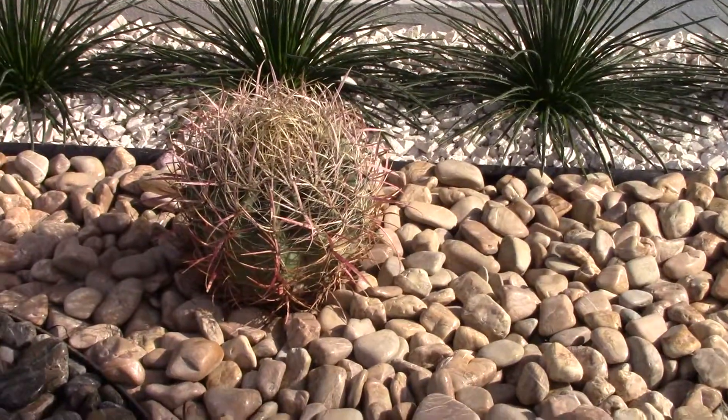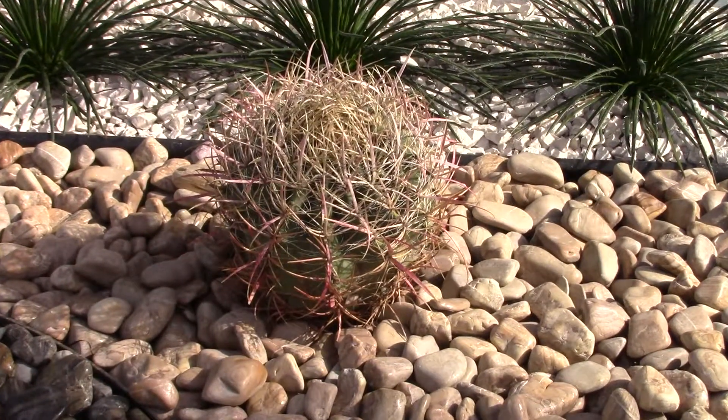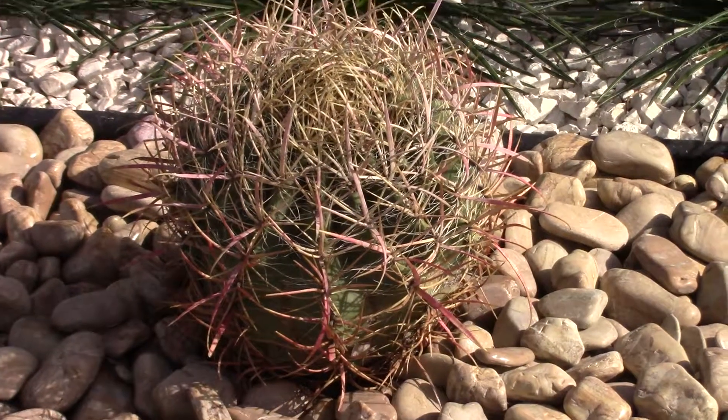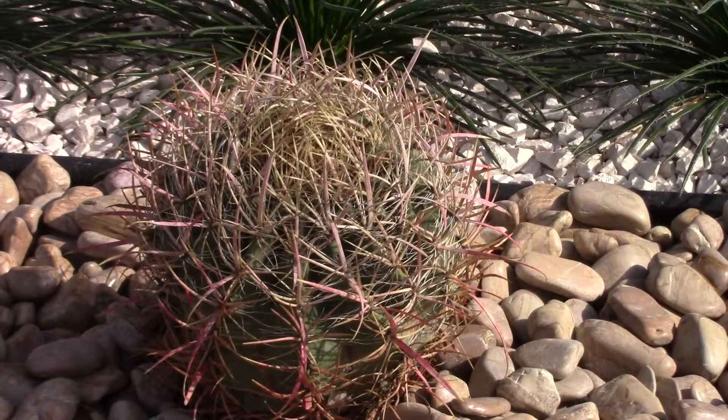Over here there's another fireball barrel cactus — it's beautiful. I'm going to sprinkle a little water on it so you can see how it changes the color.